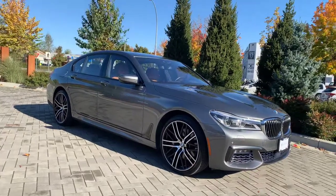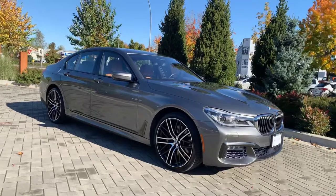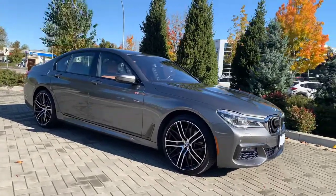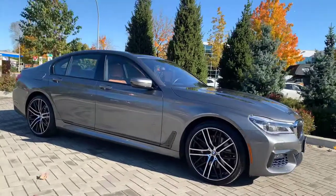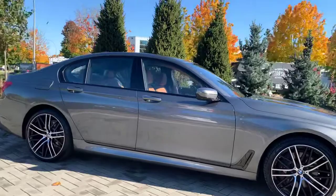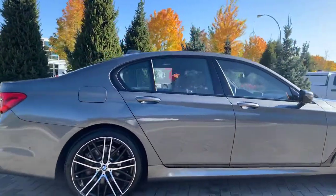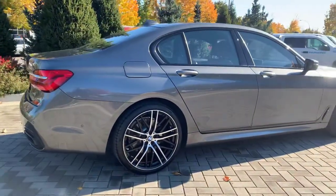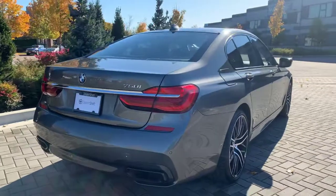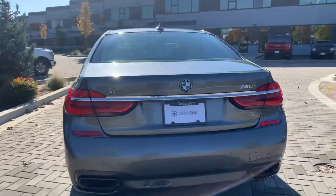Here is the 2016 BMW 750i. This locally owned accident-free 7 Series is in great shape inside and out. The exterior is in Magellan Gray on a Cognac Nappa leather interior. Coming down the passenger side, you'll see the exterior paint is super clean — no real marks or blemishes to point out on this one at all.